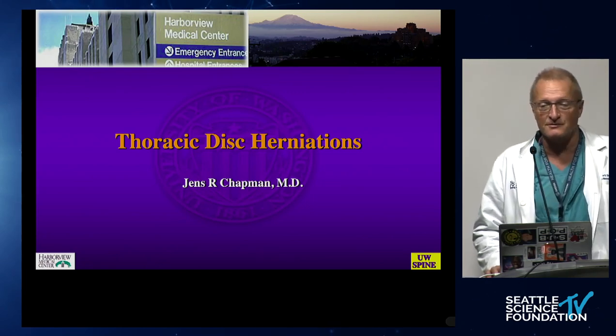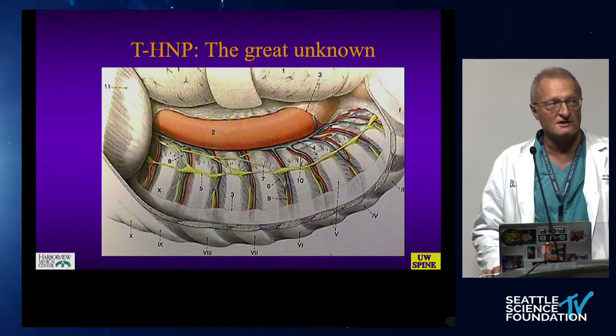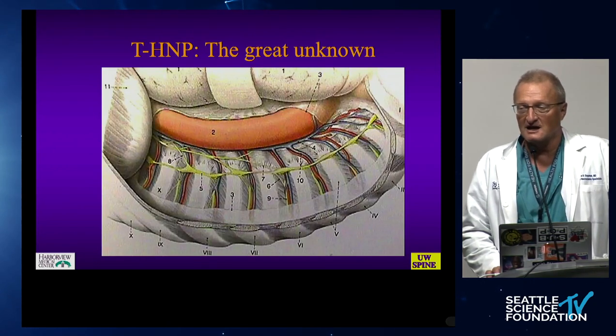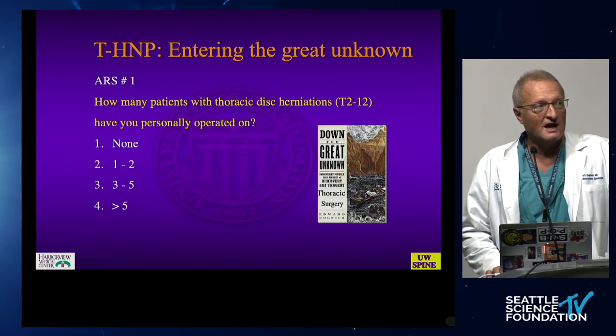We'll conclude this tightly packed hour with a brief overview of thoracic disc herniations. This is still something that is very difficult because it has a highly precarious neural element and a difficult-to-access anatomic area with precarious blood supply, especially in the mid-thoracic spine. And again, it is a very rare entity.